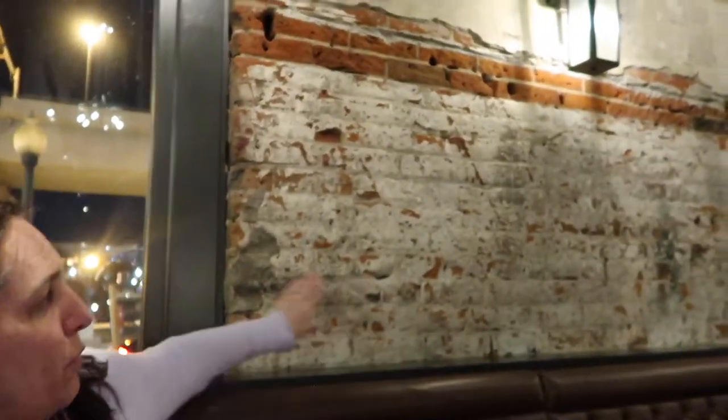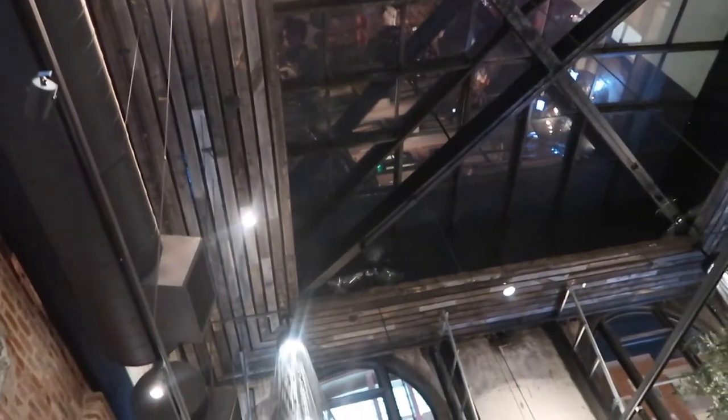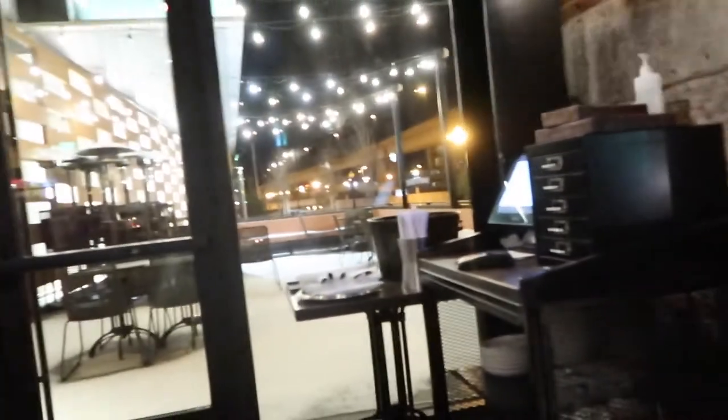Alright, so here we are. What do you think? I think it's really cute. Yeah, we're inside the main building here - the original building - and you can see the original brick there. The ceiling has a big glass roof which is super cool, especially during the summer during the day. You can see that side of the building is all original. Obviously they've made improvements and added on.